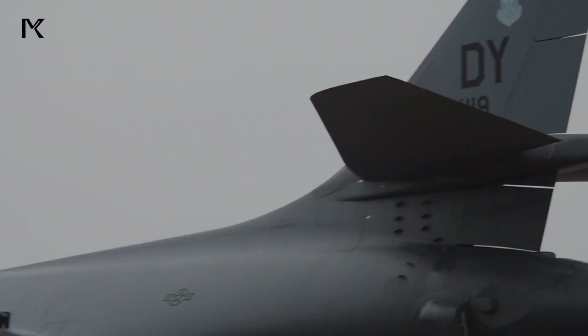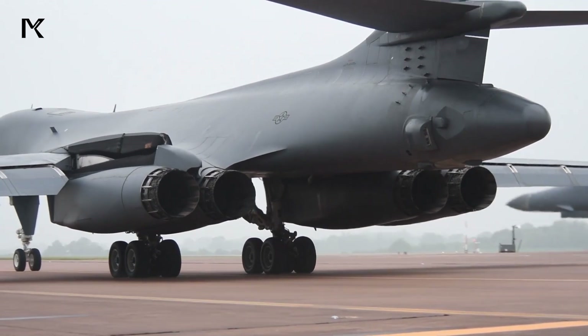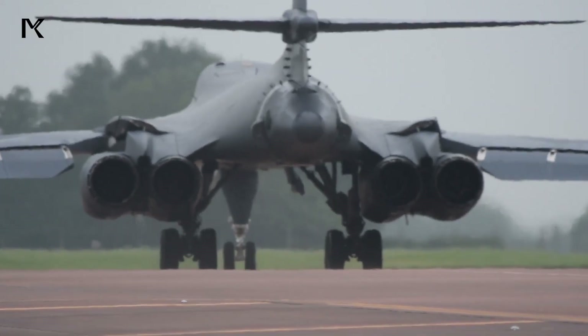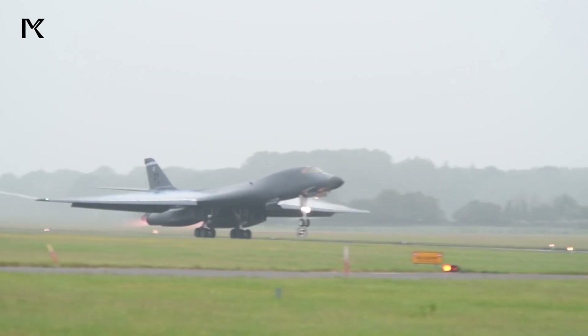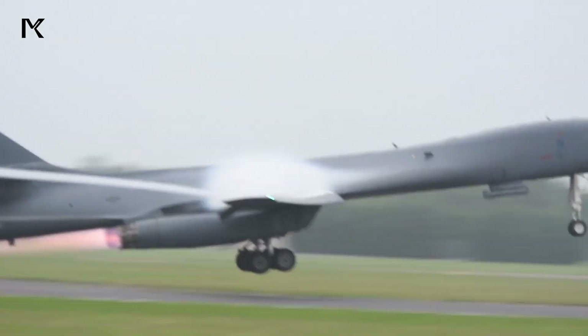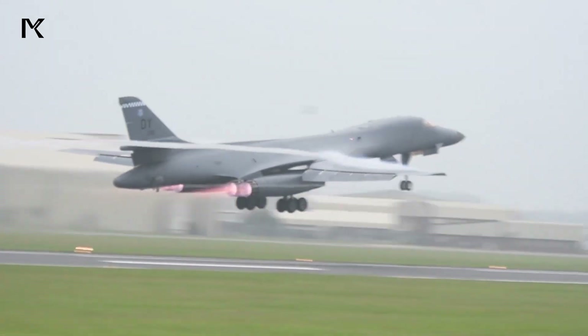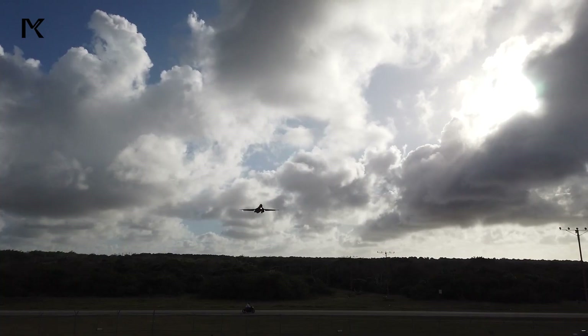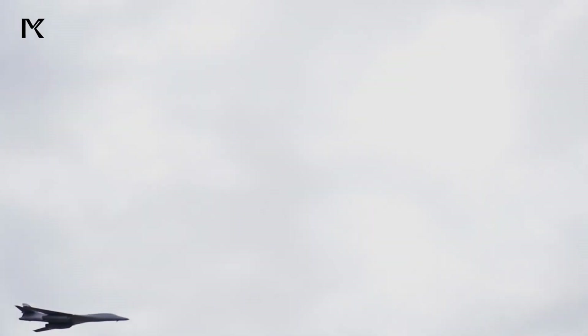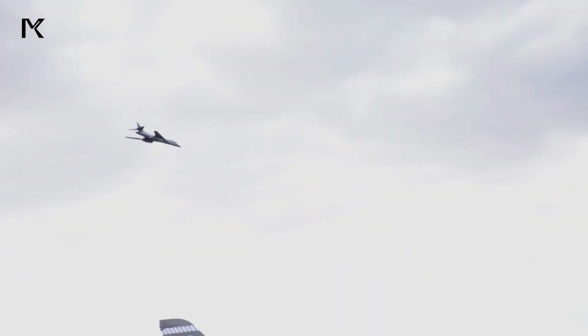The afterburner capability of the F-101 engines is a crucial feature that enhances the B-1 Lancer's performance, particularly during take-off and combat maneuvers. The afterburners inject additional fuel into the exhaust stream, significantly increasing thrust and allowing for rapid acceleration.